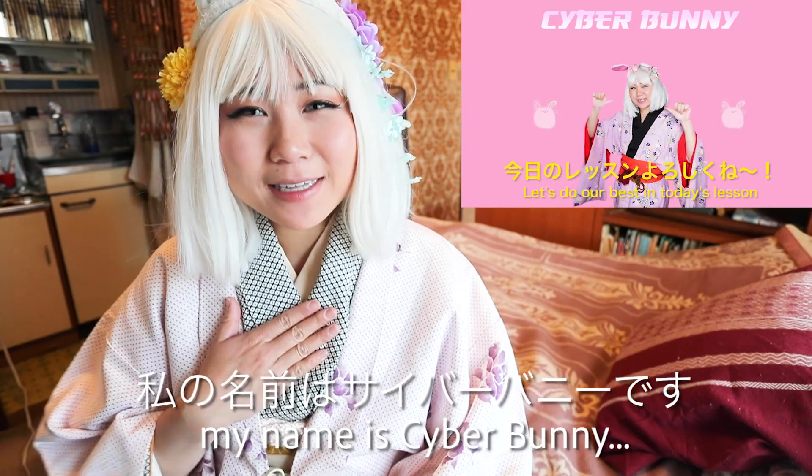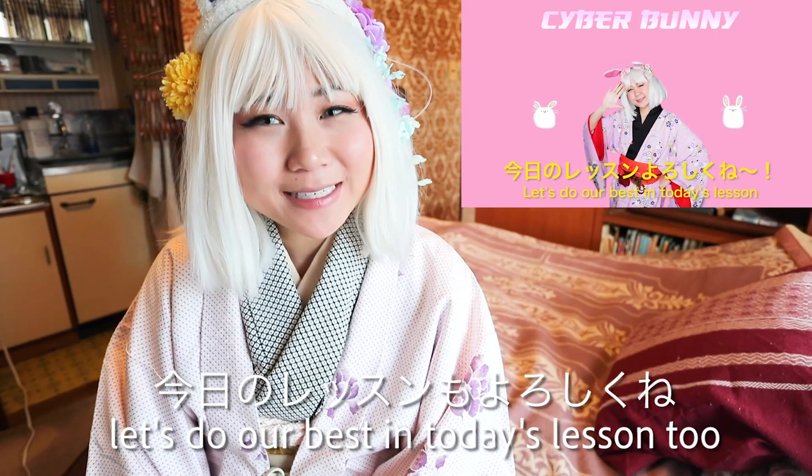Welcome to another episode of Learn Japanese with Cyberbunny. My name is Cyberbunny. Thank you for today's lesson! In this video, I'd like to dissect what exactly is kanji.